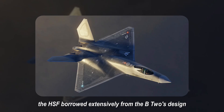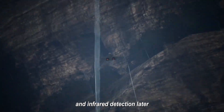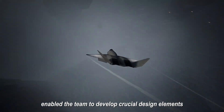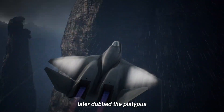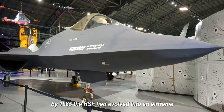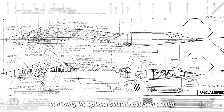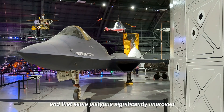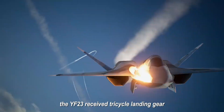First unveiled in 1983, the HSF borrowed extensively from the B-2's design to minimize vulnerability to radar and infrared detection. Liu's expertise in radar signatures and aerodynamics enabled the team to develop crucial design elements: a distinctive nose configuration with pronounced chin edges, later dubbed the platypus, and a canopy with continuously curved Gaussian surfaces. By 1985, the HSF had evolved into an airframe virtually identical to the future YF-23, with the cockpit positioned high near the nose for enhanced visibility.